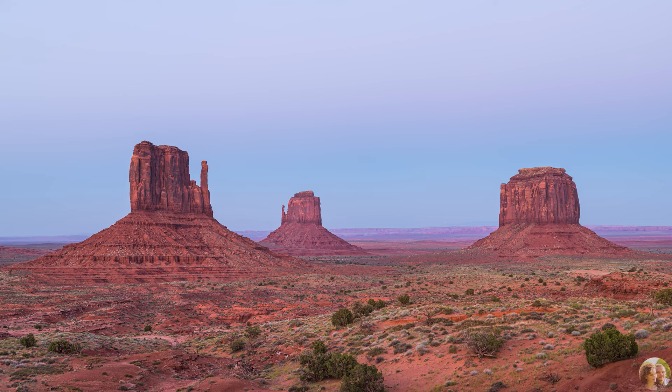Our primary goal was to record sunset and sunrise timelapses. The experience was amazing.